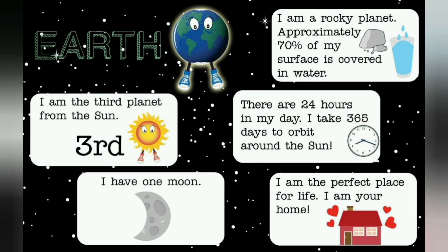Earth. I am the third planet from the sun. I have one moon. I am a rocky planet. Approximately 70% of my surface is covered in water. There are 24 hours in my day. I take 365 days to orbit around the sun. I am the perfect place for life. I am your home.